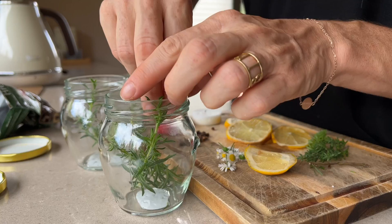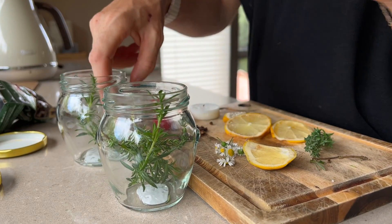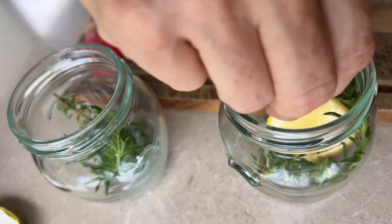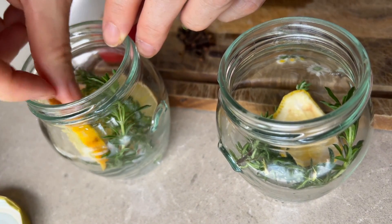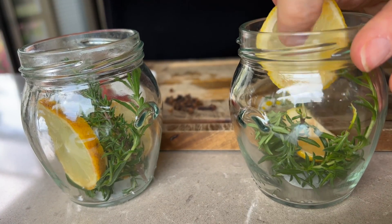So what do we need? We need glasses, floating candles, lemon slices, lemon essential oil or whichever one you prefer, and fresh herbs: rosemary, thyme, chamomile, and natural string or ribbon — and we can get started.